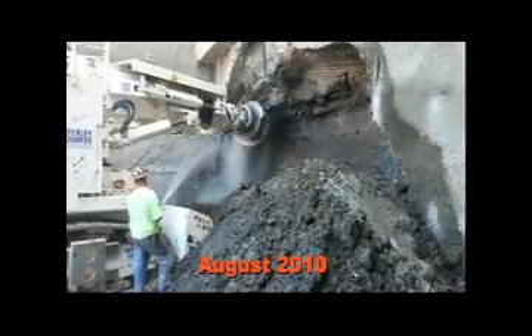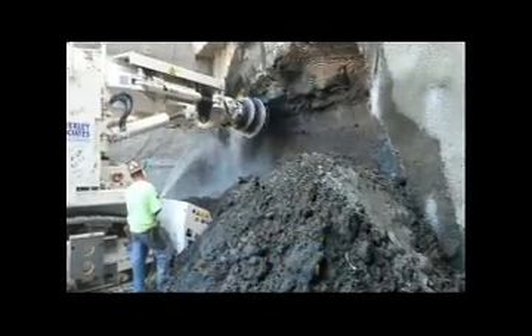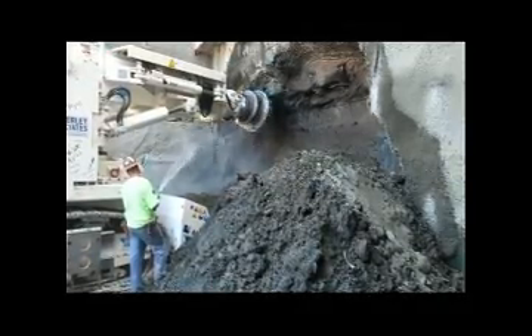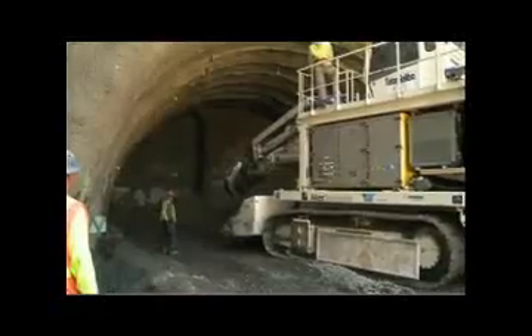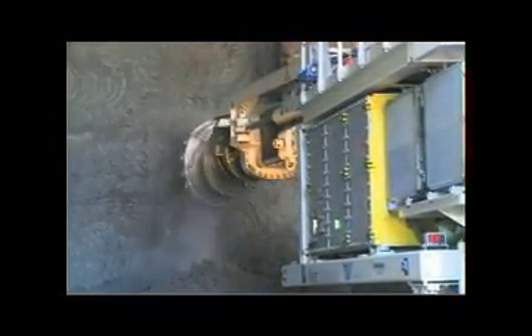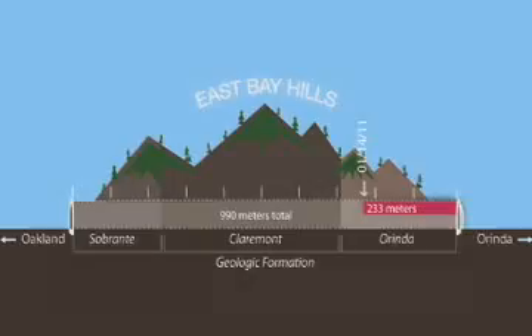The largest roadheader in the U.S. to date grinds away at the eastern portal of the 4th bore of the Caldecott Tunnel, east of Oakland, California. After 23 weeks, contractor Tudor Saliba is roughly 260 meters into the top heading of the 990-meter-long by 12-and-a-half-meter-wide two-lane road tunnel.